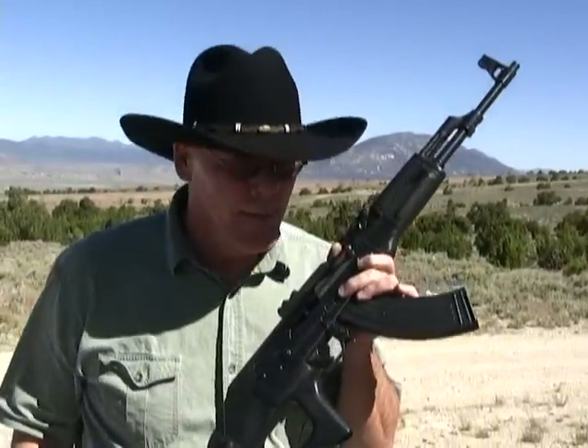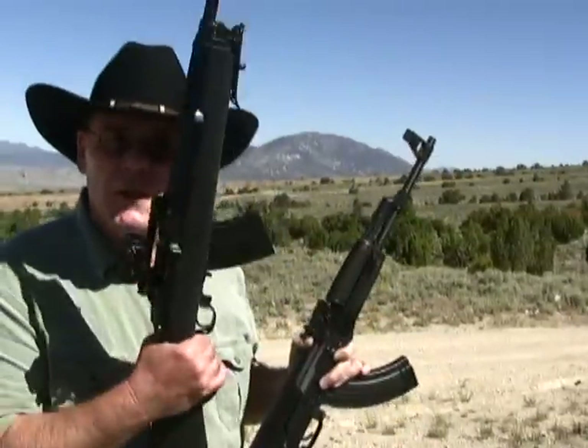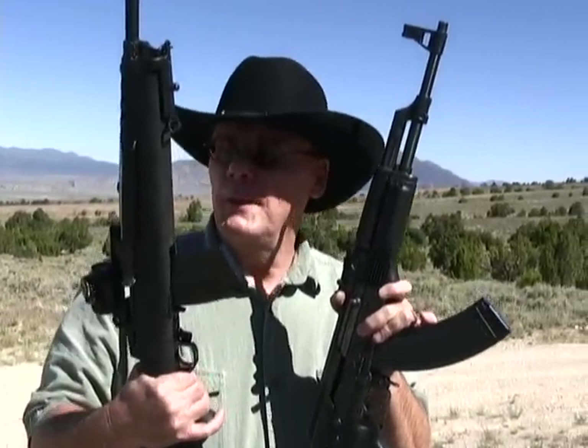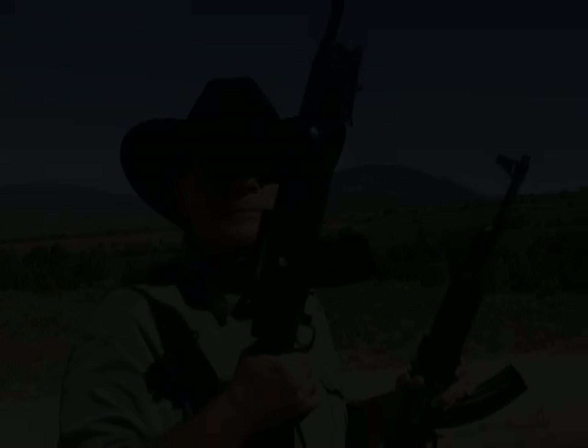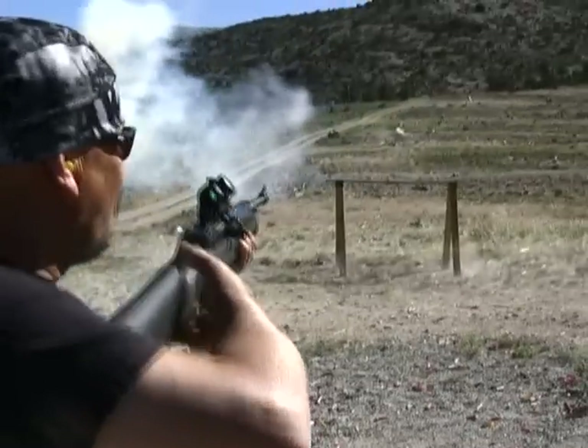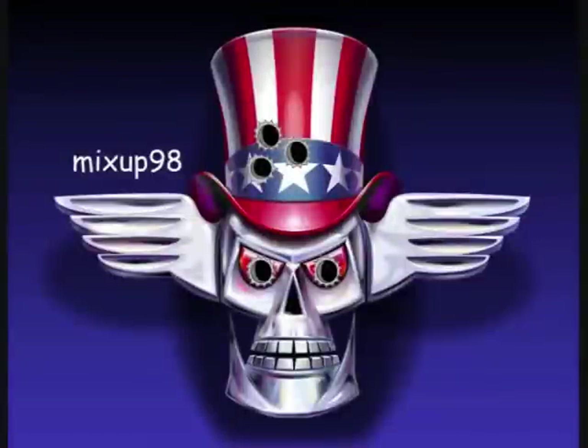Hey guys, we had a blast today. Shot the AK-47, shot the Ruger Mini 30. Which one do I like best? I'd have to say it's a tie. They're both accurate rifles — one is a military style and the other one they call the Ranch model. Both of them 100% reliable and 1000% fun. We'll see you guys next time.